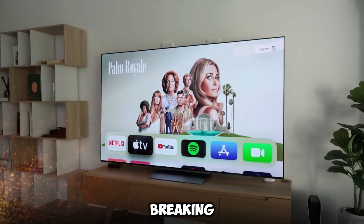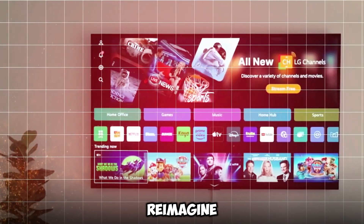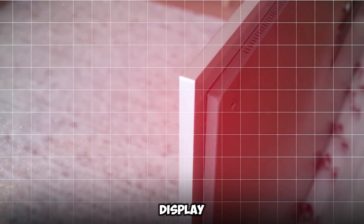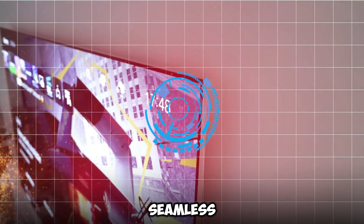This groundbreaking invention promises to reimagine the viewing experience by integrating cutting-edge design and connectivity capabilities with cutting-edge display technology in a seamless manner.